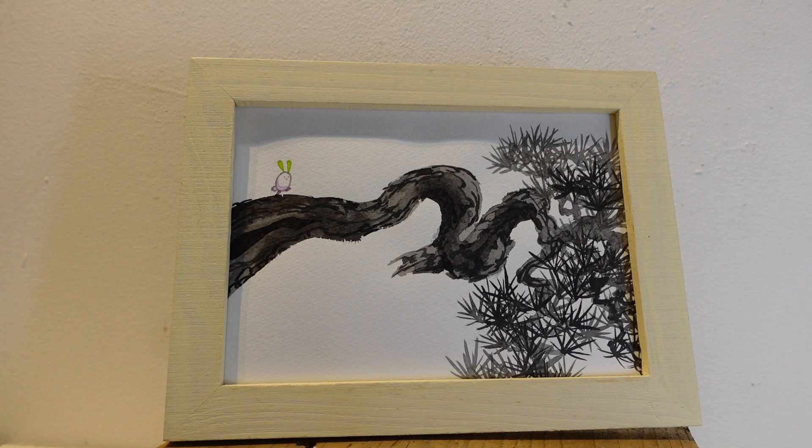Not only that — in her childhood, she spent a rich time surrounded by nature, and that's become one of the important points to understand her artwork too. Since she started her life as an artist in 2016, she took part in a lot of exhibitions in Japan.